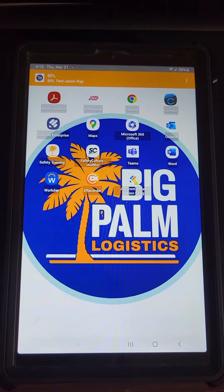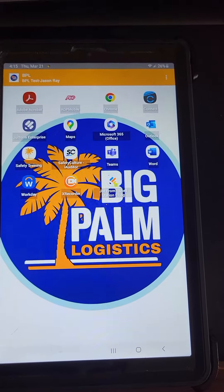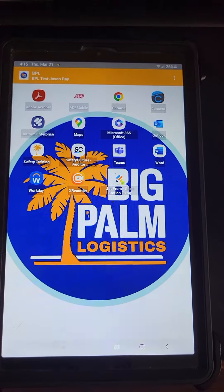Hey, what's going on Big Palm Logistics team, this is Jason Ray here. I'm working on some tablet updates and I'm just going to show you what that's looking like right now and start getting y'all prepared for it.